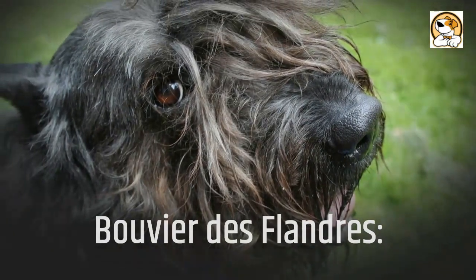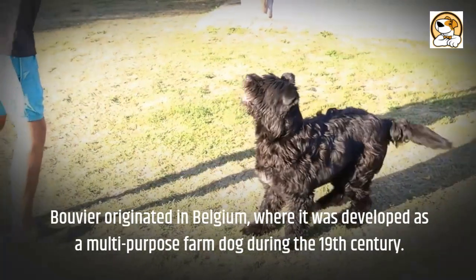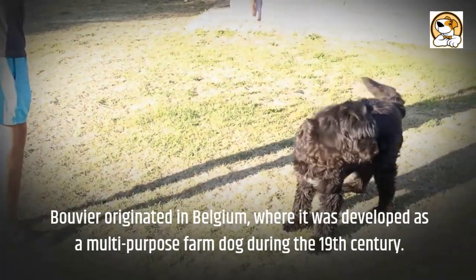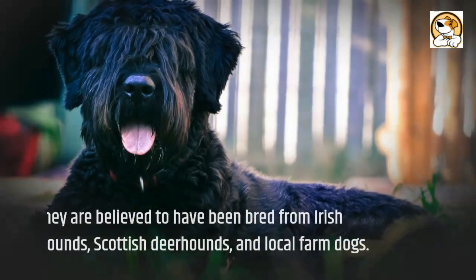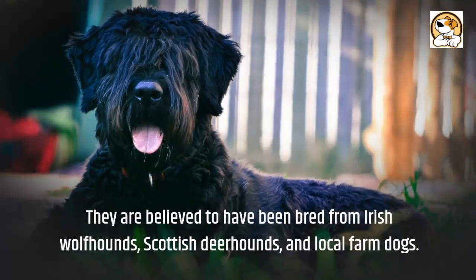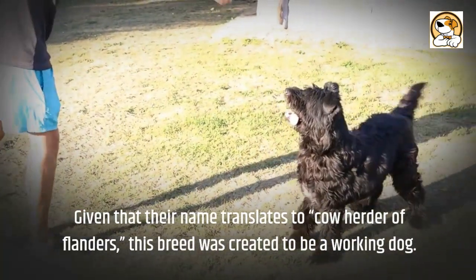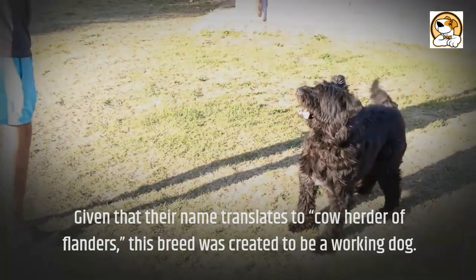The Bouvier de Flandre originated in Belgium, where it was developed as a multi-purpose farm dog during the 19th century. They are believed to have been bred from Irish Wolfhounds, Scottish Deerhounds, and local farm dogs. Given that their name translates to 'cowherder of Flanders,' this breed was created to be a working dog.